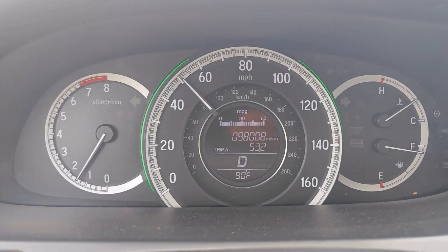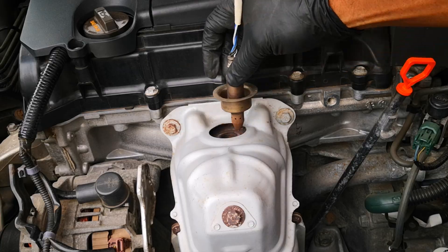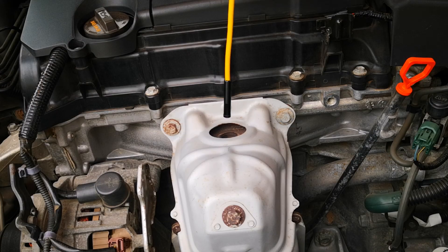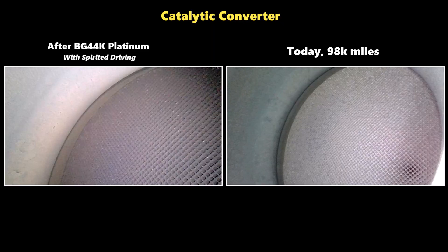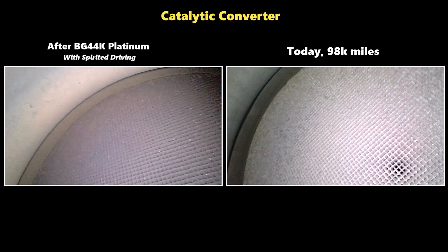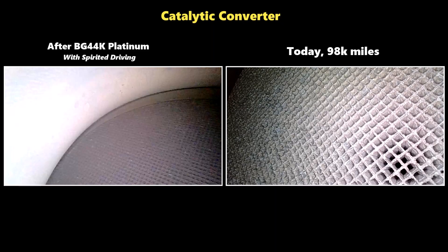The third time point is what the catalytic converter looks like today. I haven't used a fuel system cleaner in almost six months. Using the state of the catalytic converter after that spirited run with BG 44K Platinum as the baseline, you can see that the after is much cleaner — with the summary here being that a normal catalytic converter cleans itself.